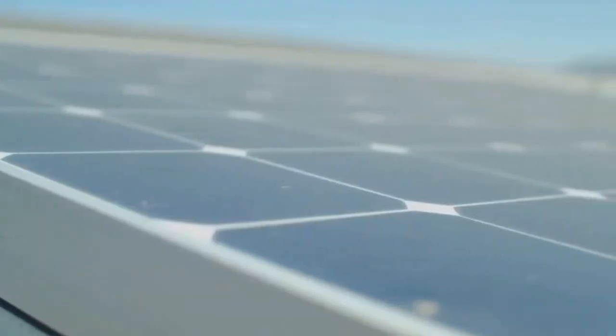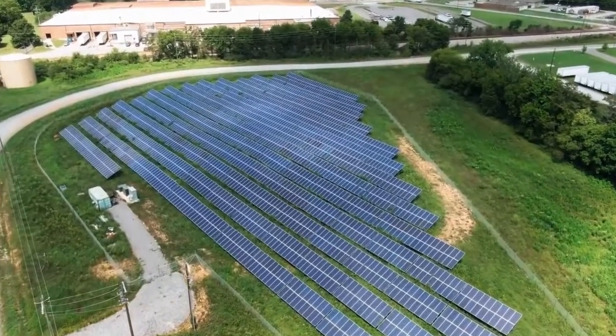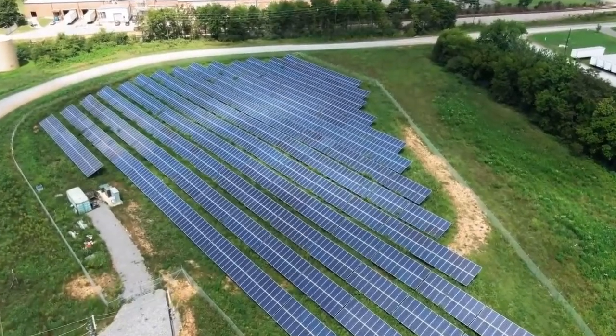In this section, five leading cities known for generating a significant amount of electrical energy from solar power are introduced.